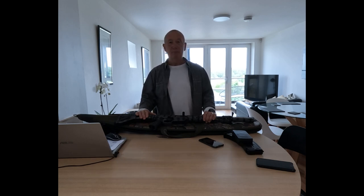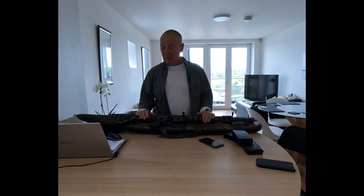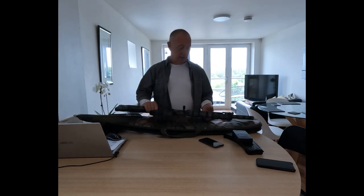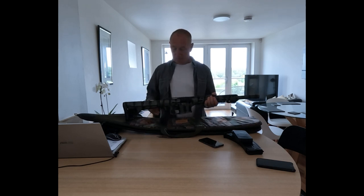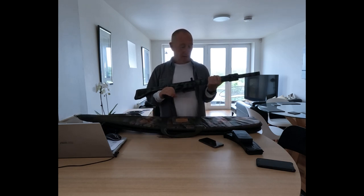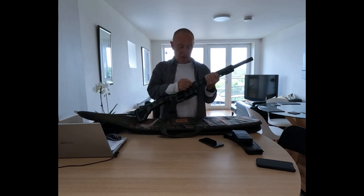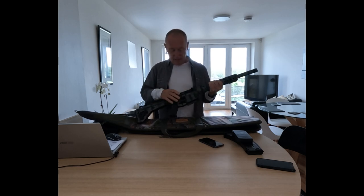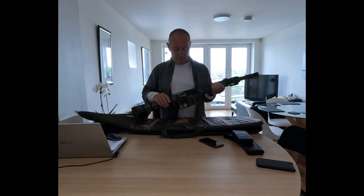The weapon comes in various configurations. There are 5 barrel lengths and they go from 28 inches down to 23 inches. The weapon is fully ambidextrous — the charge handle is ambidextrous and it can fit in either side. The magazine release and the safety catch are all ambidextrous.